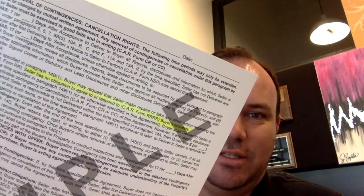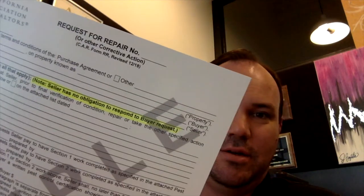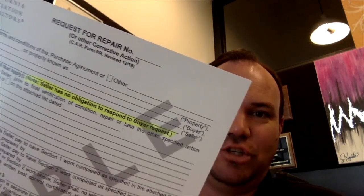If we look at RPA page six, if you can see here, it clearly says seller has no obligation to respond. It is a request for repairs. And if we go to the request for repair form, same type of thing — seller has no obligation to respond. You've got two different documents letting you know what's going to happen: you get to ask, but the seller doesn't have to respond at all.